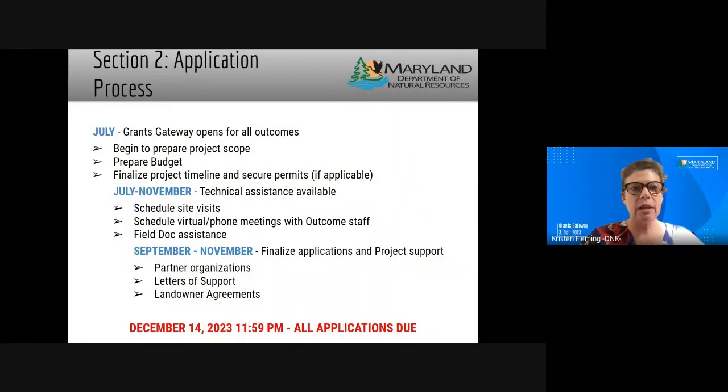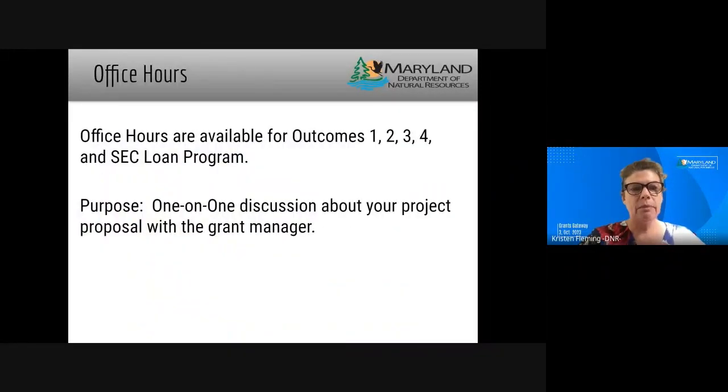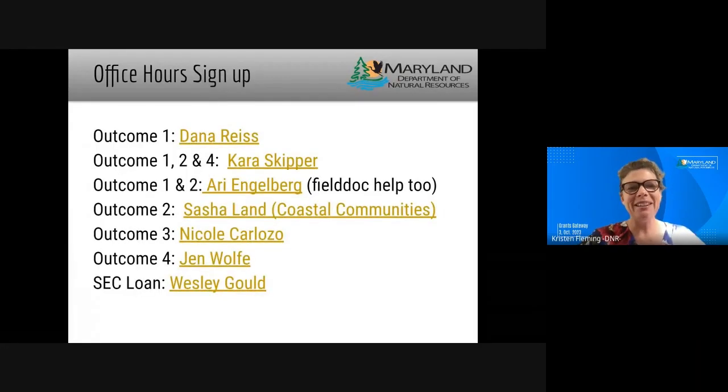Speaking of reaching out — we will provide links to office hours. If you want to look at which outcome you're interested in and remember the name of the contact associated with that outcome, take a moment to screenshot this or jot it down. We'll share all of this information as well.